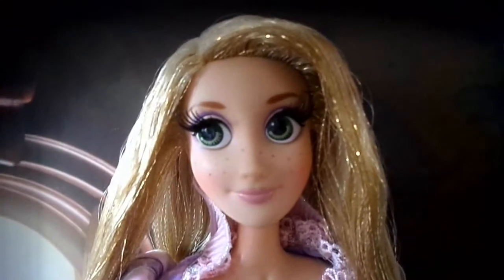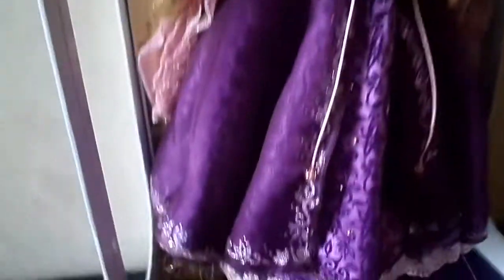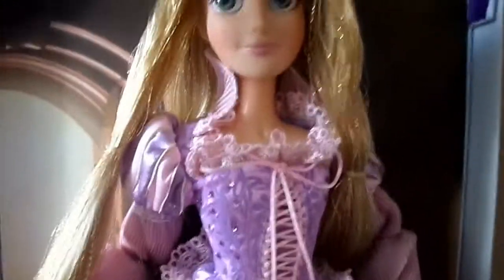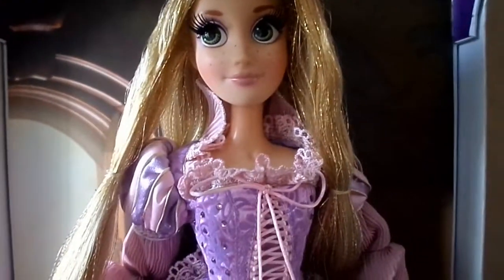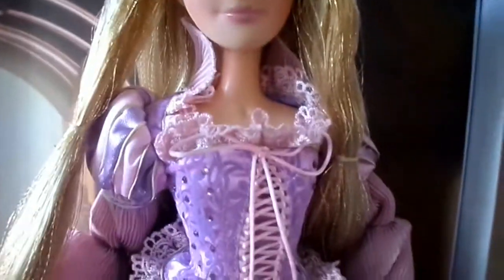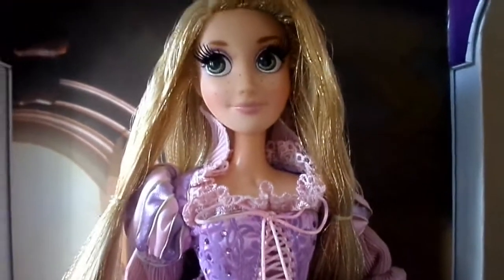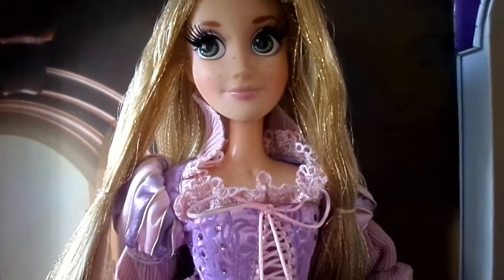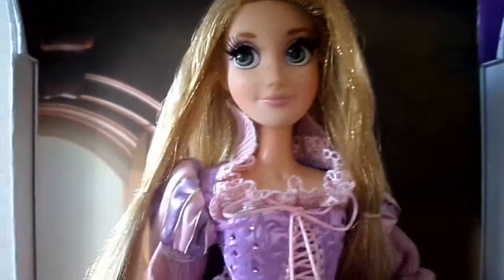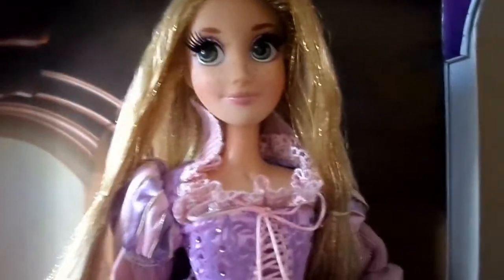Let's look at one of the main focal points of the doll, which is her hair. Her hair really is gorgeous — it's this really golden blonde colour with gold tinsel flowing through it. I love that they've added the tinsel, because it kind of adds to the fact that her hair is magical — it glistens, and it can symbolise that when she sings, her hair glows. It just adds that extra detail to the hair that really makes it stand out.